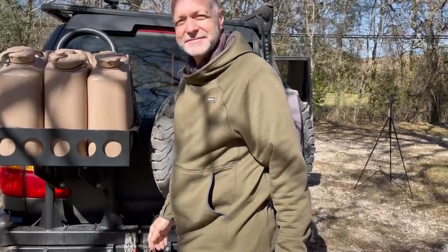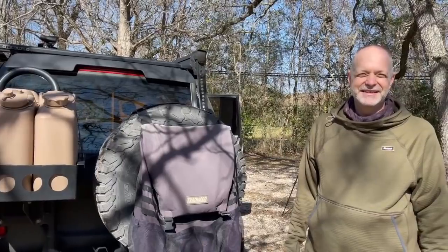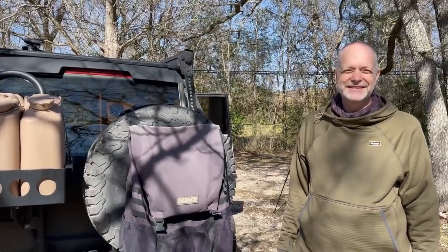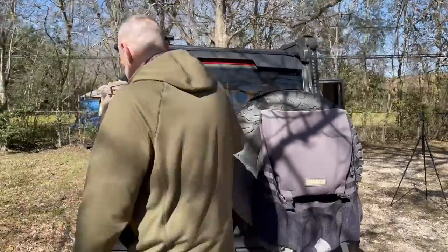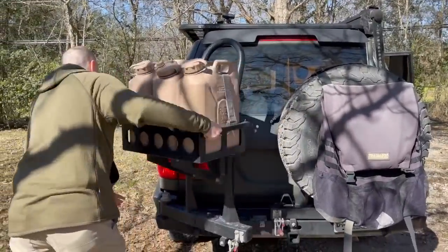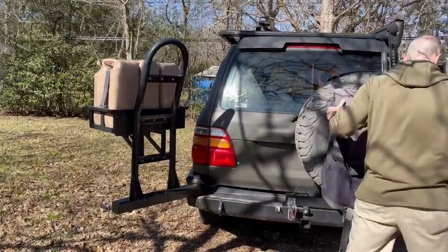The Trash-a-Roo was fascinating because I've heard van lifers ask what to do with trash — they end up with bags of trash piled in their shower because they don't know what to do with it. Now let's open it up and see what's inside. Even those little swivel racks are cool.